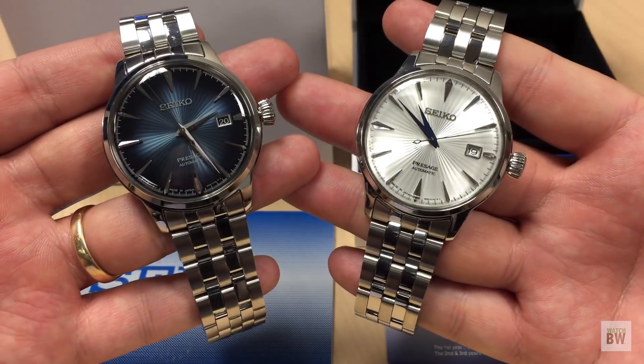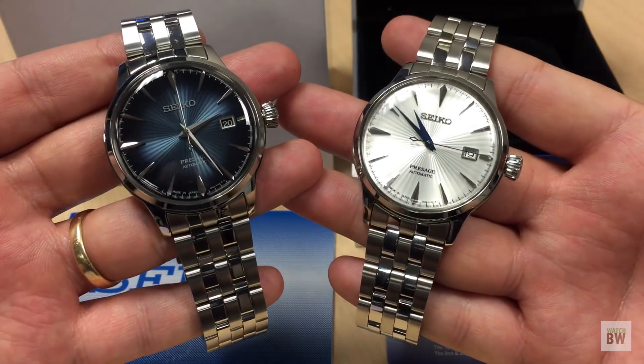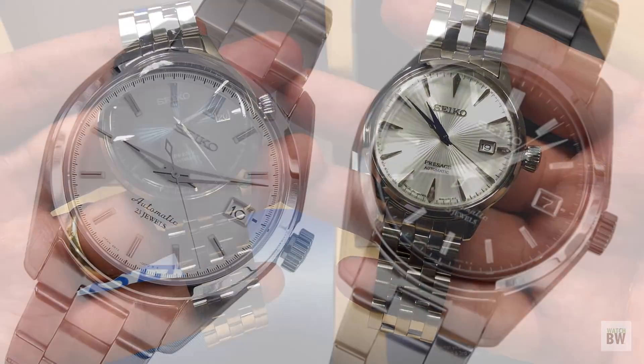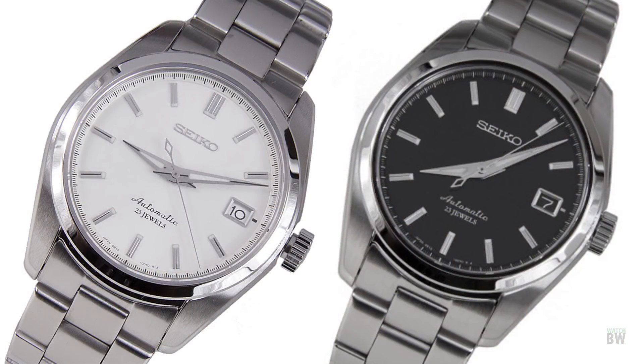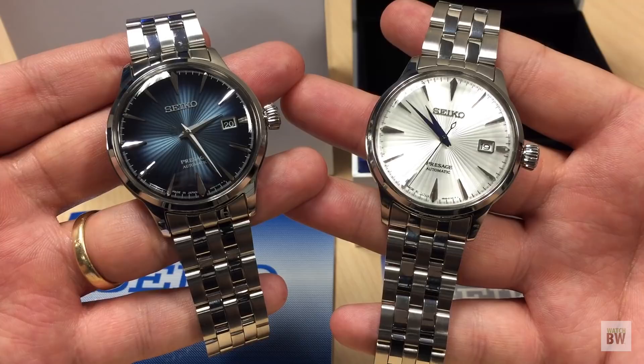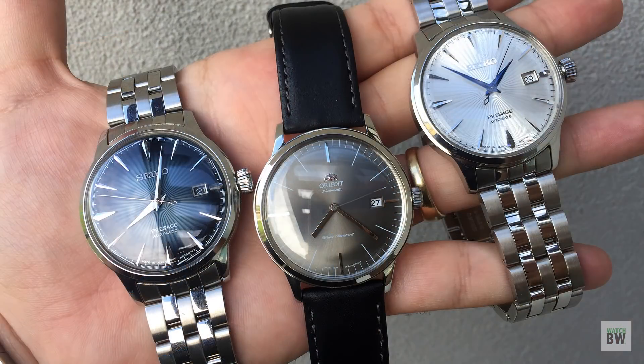I think the Presage Cocktail has two main competitors at this price point. You're really in entry-level SARB territory — your SARB 033 and 035 — which you can still find in the low-to-mid $300s. Those have a slightly nicer movement and a sapphire crystal, and are a bit smaller as well.